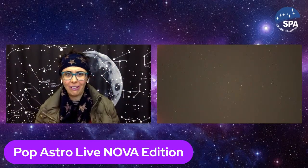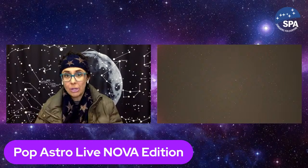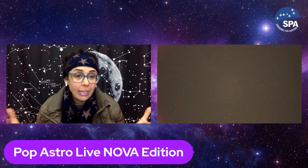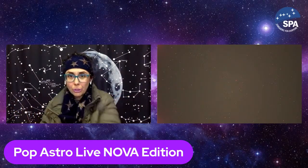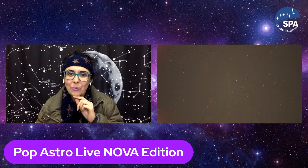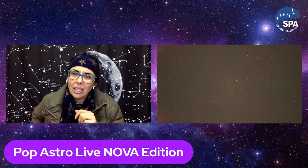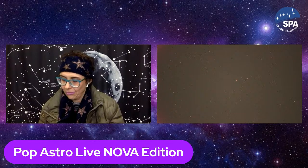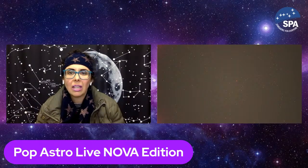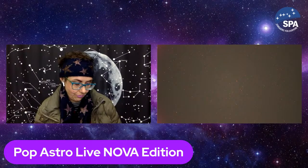Good evening, Popular Astronomers — this is Pop Astro Live, insane excitement Nova Edition. I really need to know: what's the difference between a nova and a supernova? A nova is a fairly ordinary sort of thing — they happen all the time. In our galaxy there are about 50 a year, but we only see a handful because there's so much dust and gas in the way. A supernova is an absolutely massive explosion; there hasn't been one seen in our galaxy since 1604.